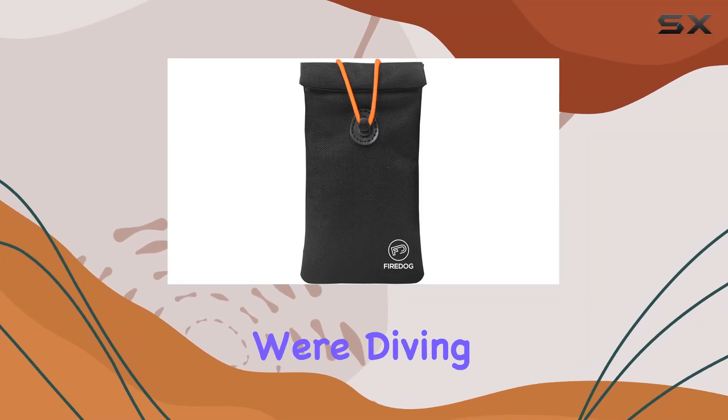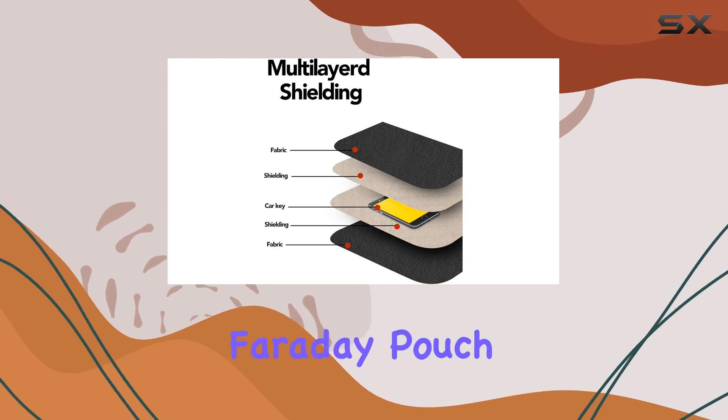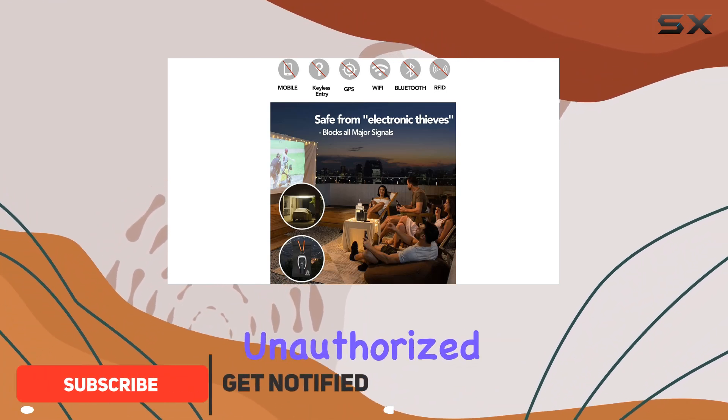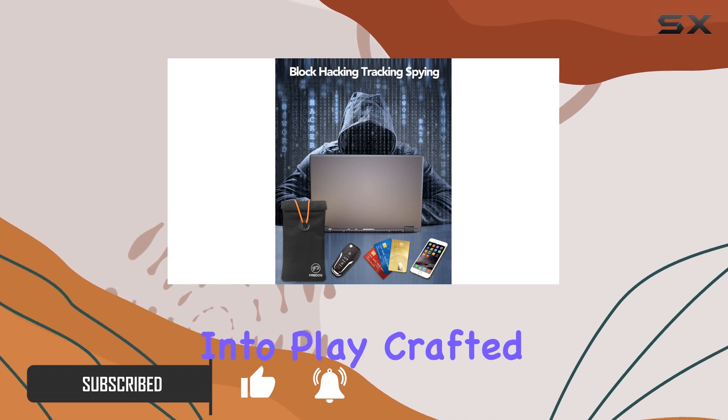Welcome to today's video, where we're diving into the world of signal blocking technology with the FireDog Faraday pouch. In a digital age where security is paramount, protecting your car keys and smartphone from hacking and unauthorized access is crucial. And that's where the Faraday pouch comes into play.